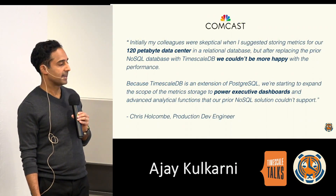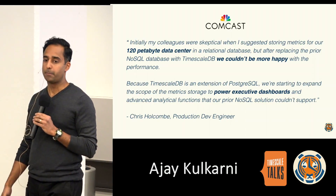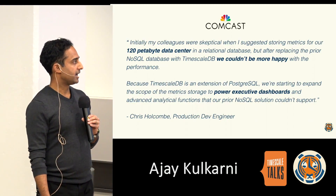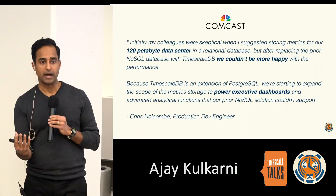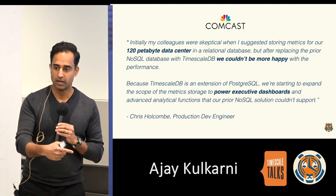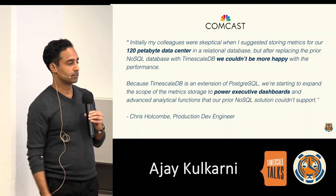Number three is Comcast. Comcast uses Timescale in a few places, one of which is to monitor a 120 petabyte data center. They replaced their prior NoSQL solution with TimescaleDB for two reasons: to leverage the power of SQL to ask more complex questions of their data, and to eventually power executive dashboards — expanding the reach of time series data beyond the monitoring team to the executive suite.